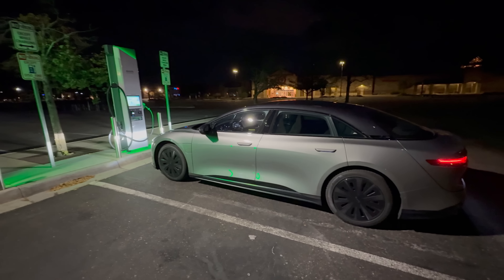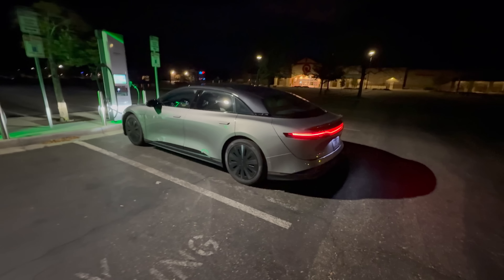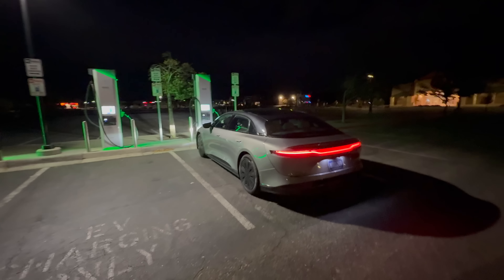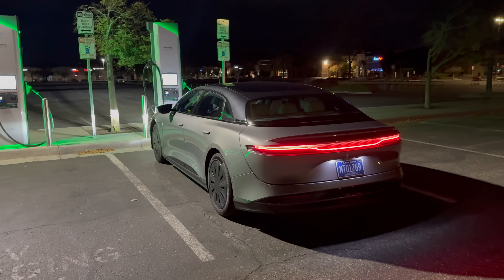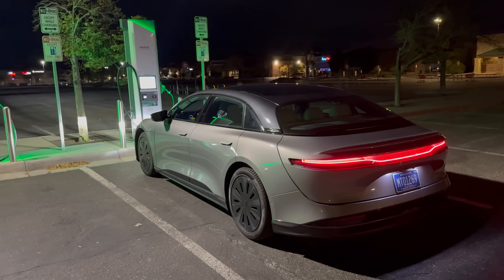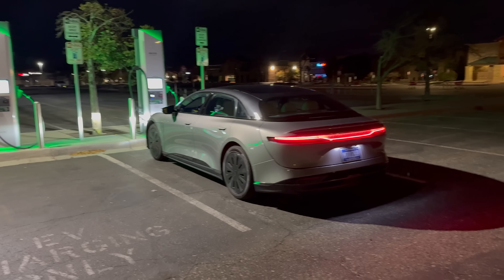So let's go run the test in our Lucid Air Grand Touring on the aero wheels, the full range spec. This is the new 2025 with the heat pump, which is going to help tonight because it's pretty chilly out here. We are coming into fall conditions — it's 59 to 60 degrees Fahrenheit right now at around midnight. But it's only going to get chillier, especially as we go north.